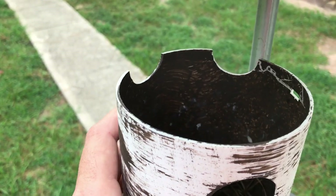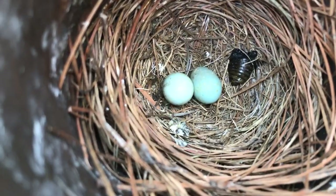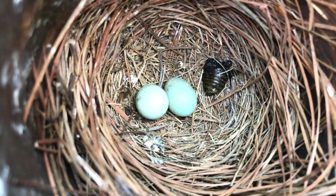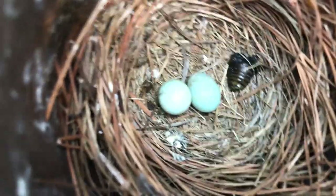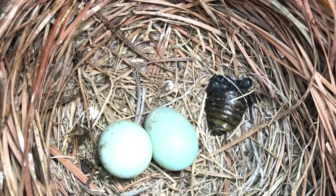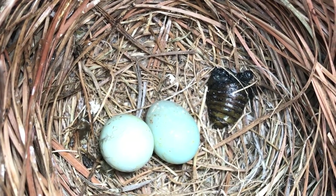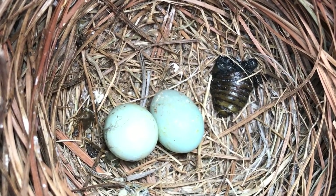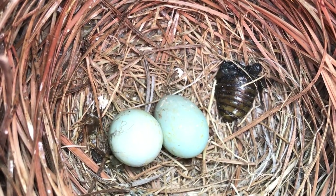My baby bluebird just fledged and he is gone. Looking in the nest — it's kind of interesting, maybe somebody watching this with more experience can help identify what we're looking at. There are still two bluebird eggs that never hatched. I can't really tell — zooming in with my camera — if that's the brown-headed cowbird egg that hatched and didn't make it, or if maybe the bluebird pecked it to prevent it from hatching. I don't know what happened. This is my first experience with this, so if you've got any feedback I'd really appreciate it.